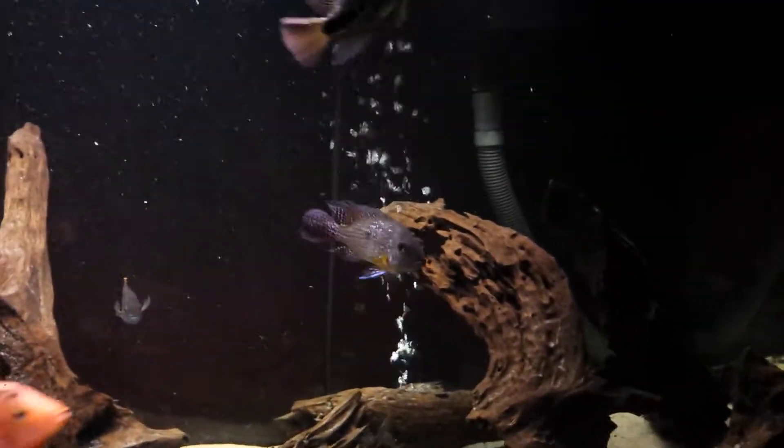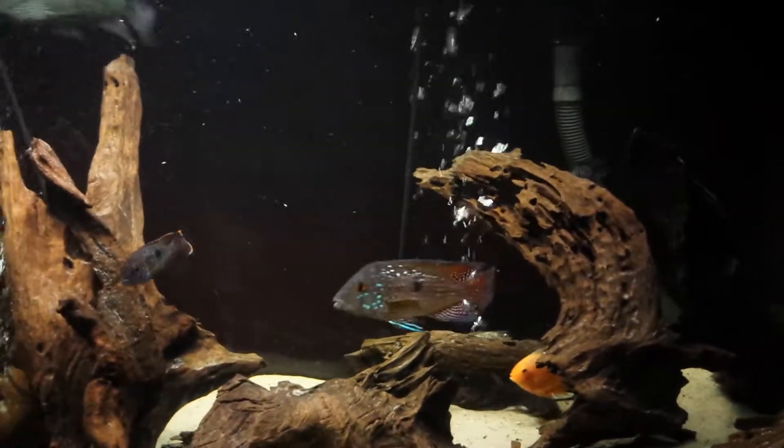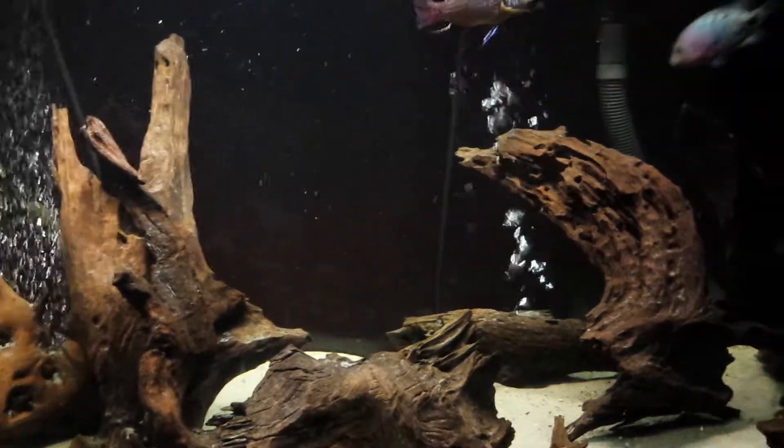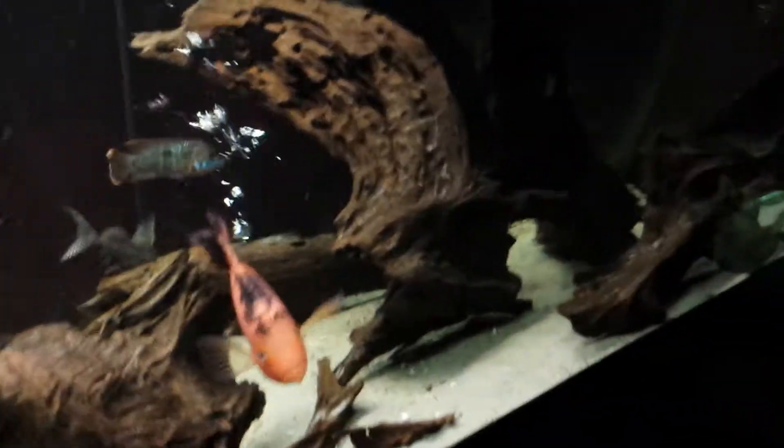Oh, there's a Geophagus — it's a pearl, not sure what the species is. And there's a bull, a gold wide head pleco in there somewhere, don't see him much.